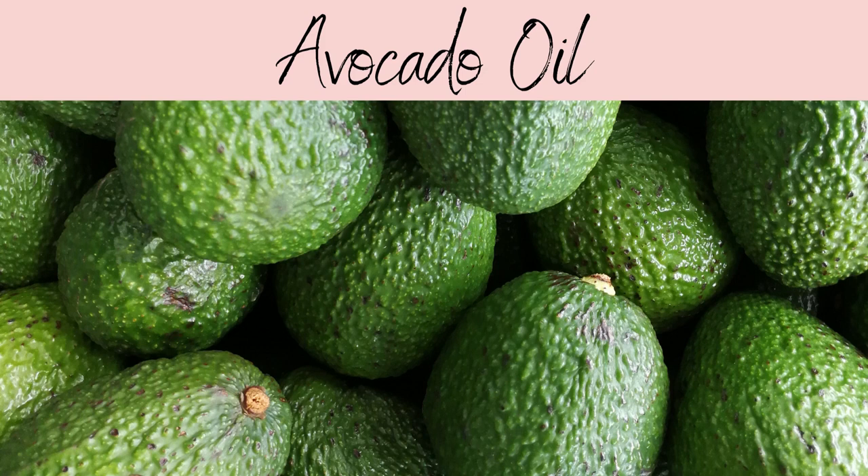Hi everyone, Sam here from The Skin Blog. In this video we'll be talking about avocado oil, a very well-known fruit.